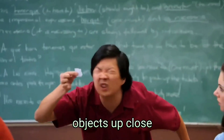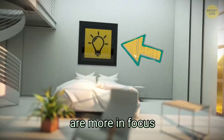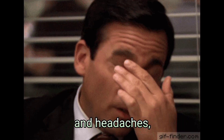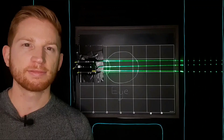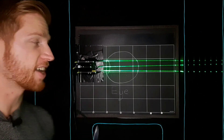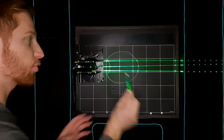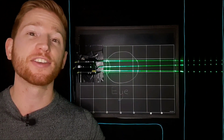Farsightedness causes objects up close to you to be blurry, while things further away are more in focus. This can make it hard to read, cause eye strain and headaches, and even make all of your vision blurry in extreme cases. I'll break down the causes of farsightedness, what's really happening in a farsighted eye, treatment options, plus ways to prevent farsightedness from occurring in the first place.